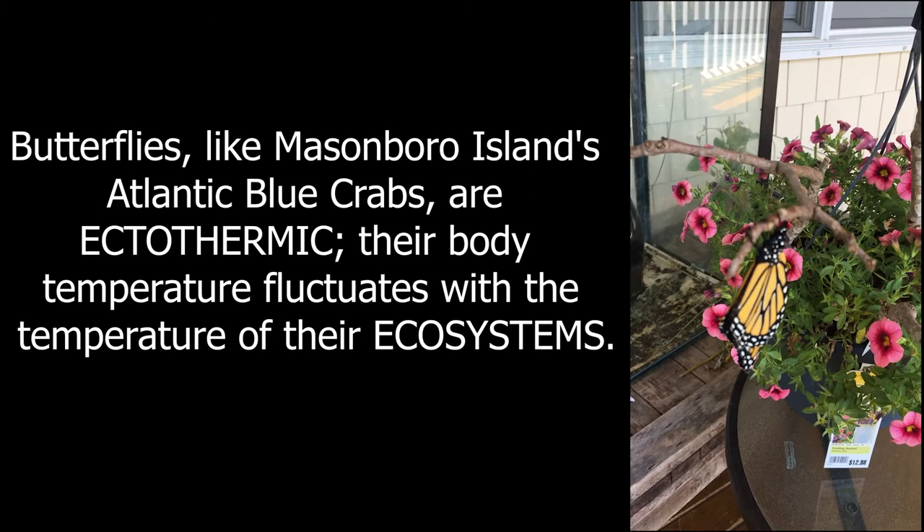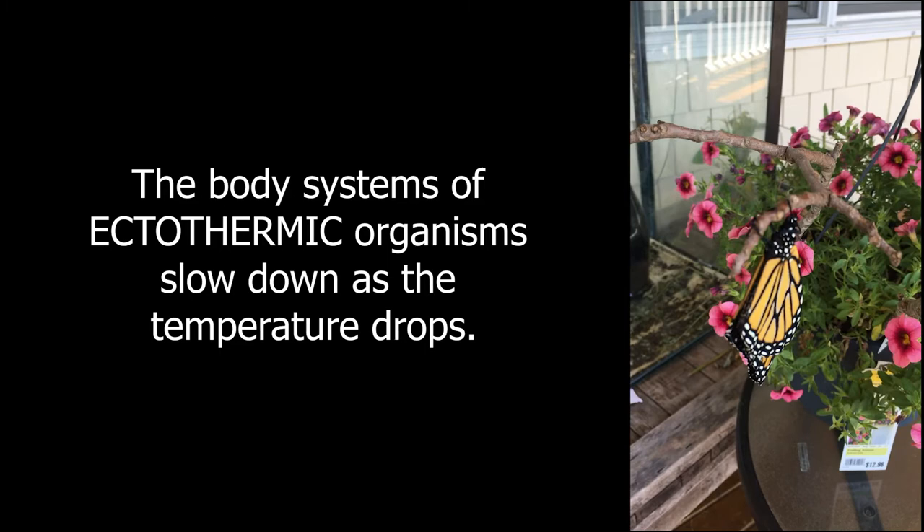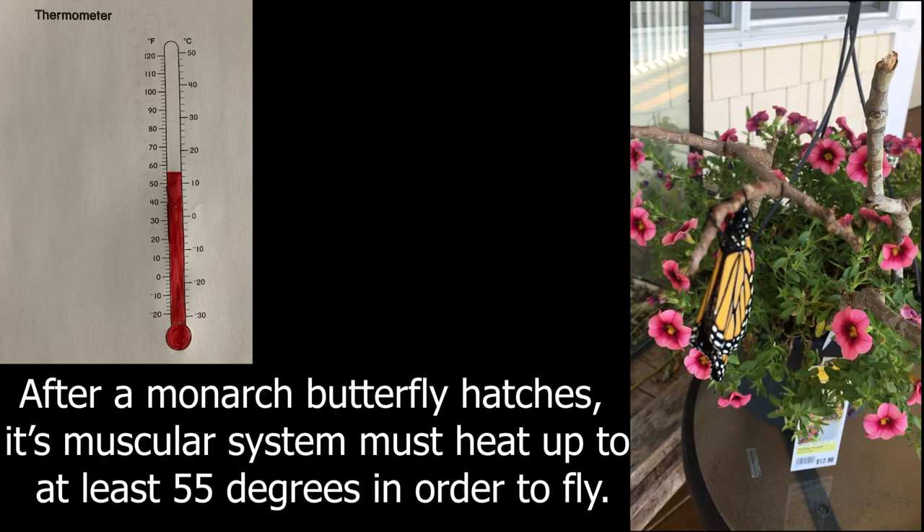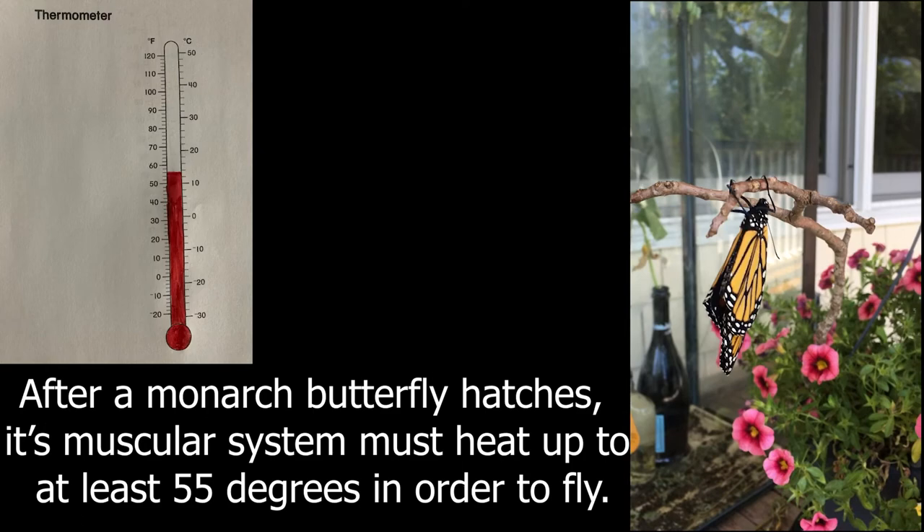This year, because we've had some record lows, that really slowed down their development. Because they have to wait for 55 degrees or greater for them to be able to fly. They're cold-blooded, so those body systems really slow down.